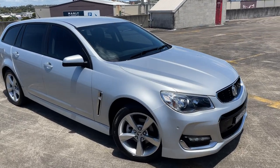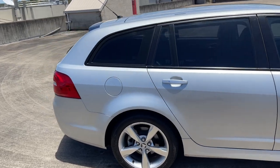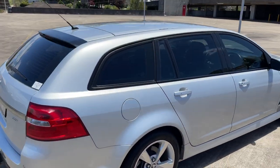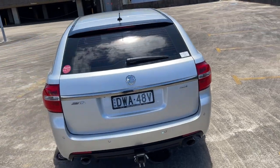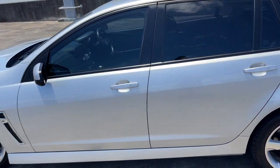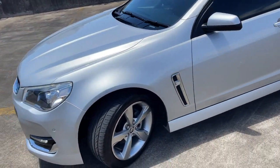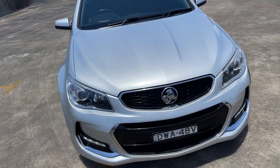We've got a 2016 Holden Commodore SV6, VF Series 2, done 100,000 Ks. Automatic and silver. Got the tow bar, reverse camera and sensors, tinted windows, alloy wheels. Just presents in excellent condition. It's got the front sensors as well — just a beautiful car done 100,000.